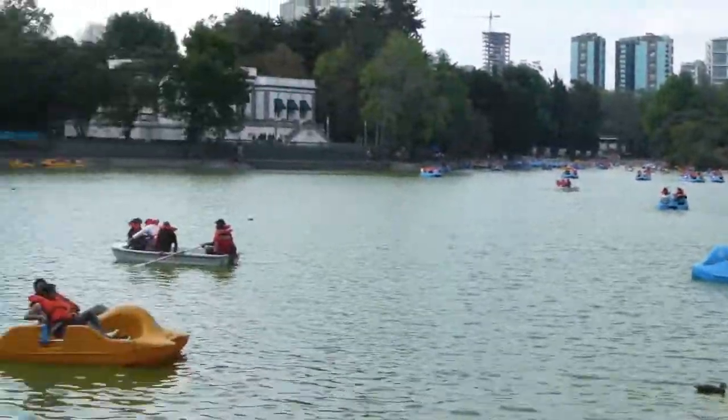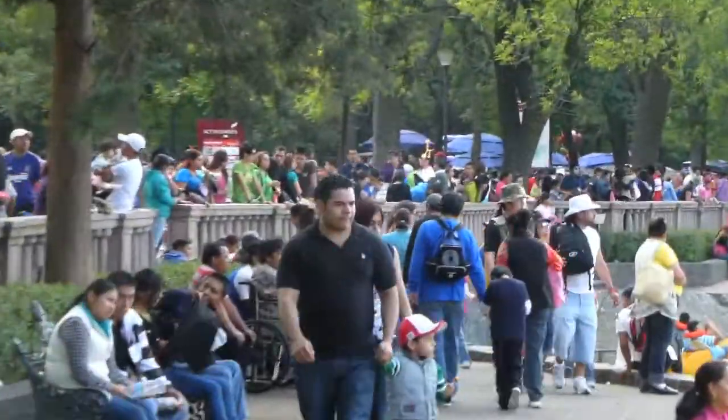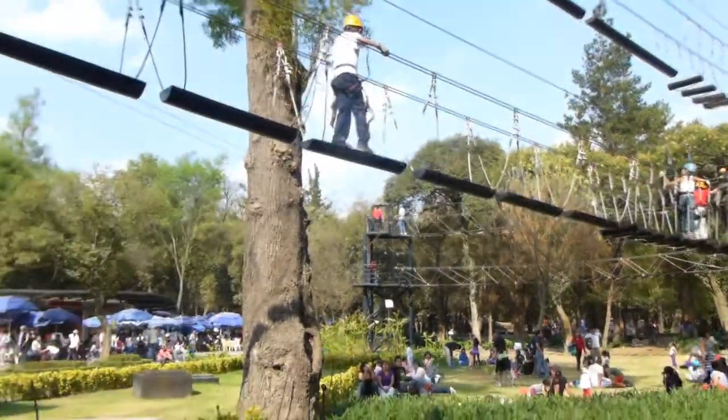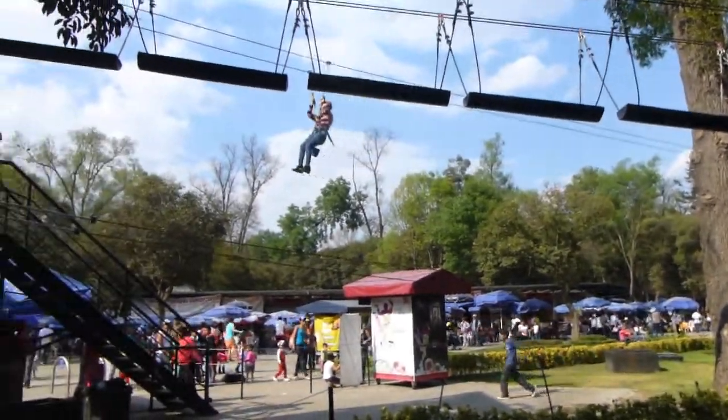We're going to continue down the park and see what happens. We started on the east side of the park and we're about halfway through the first section. You can tell that there are a lot of people out here. Today's Sunday — it's a day that people in Mexico will bring their families to the park, hang out with their friends. Everyone's out at the park and having a good time. It's a high energy area. It's really neat.